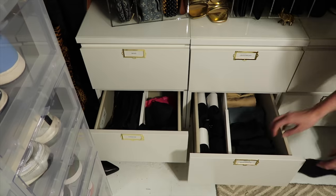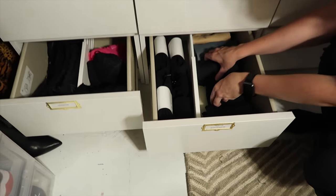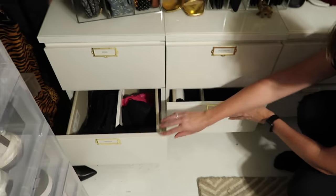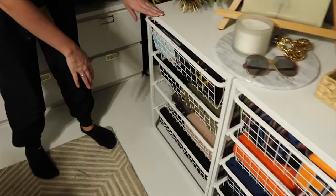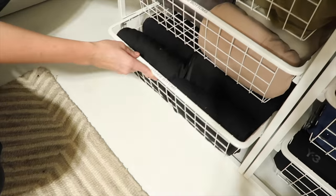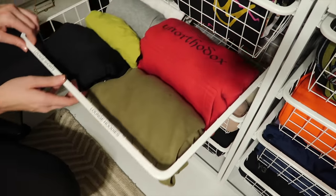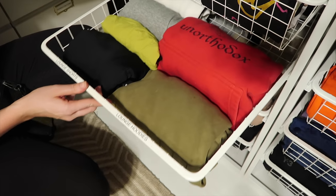The best part about file folding is you can always add more — just push it back. Love it. These are the same. We've got all of your lounge stuff over here — the sweatshirts, darker ones and lighter ones. A few pairs of lounge shorts and the hoodies. And these are all your lounge-around-the-house t-shirts.